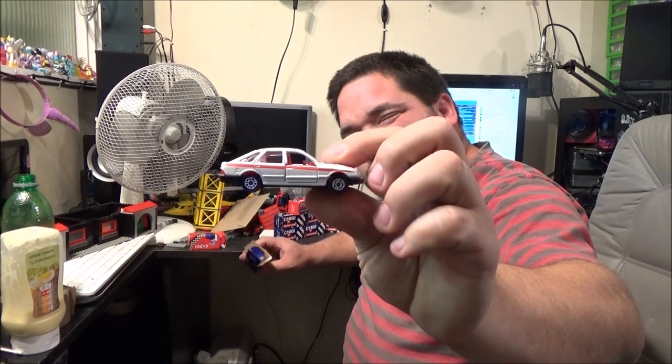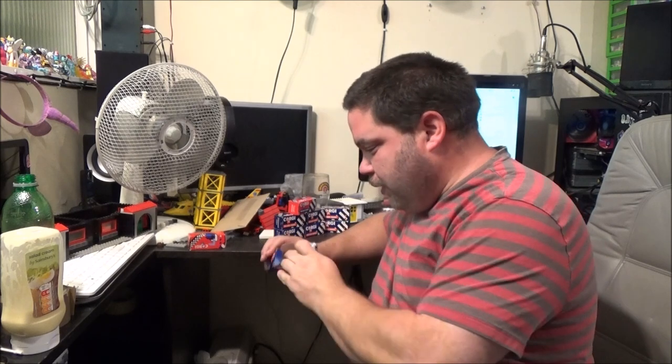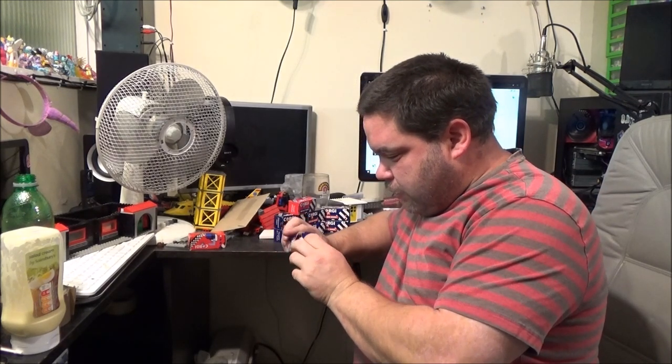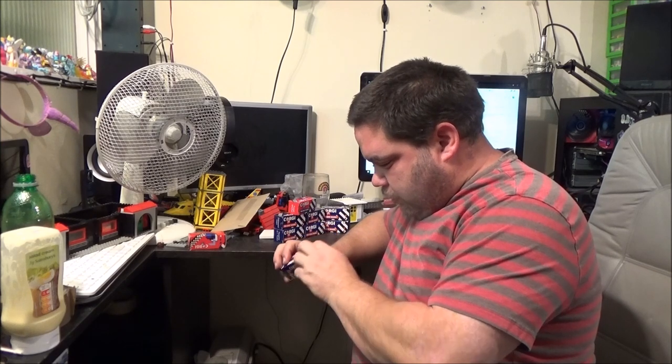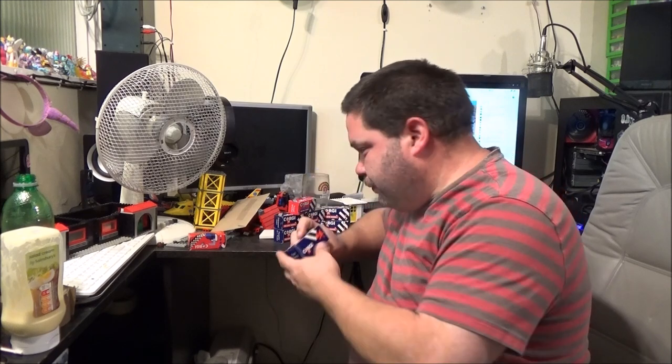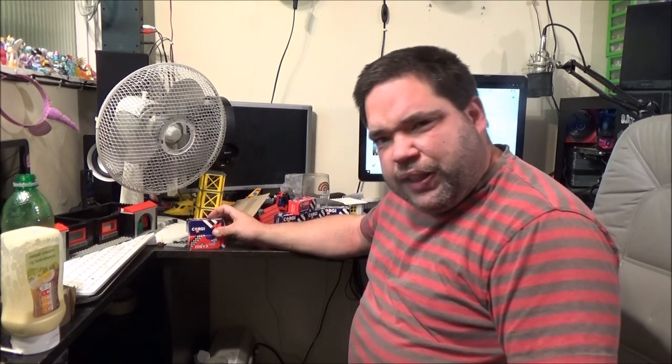That one's got Golden Wonder on the roof. I don't know if Golden Wonder still exists, but it's a nice classic Ford Sierra. Like I said, I've got that one in mint condition, but now I've got one mint in a box.